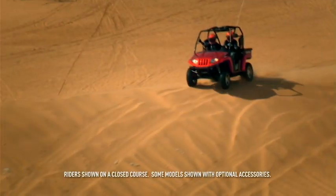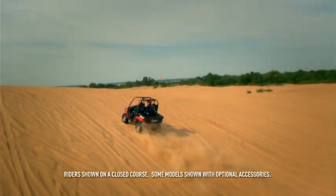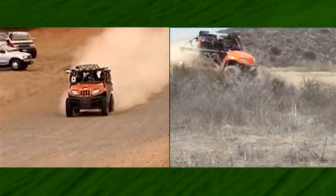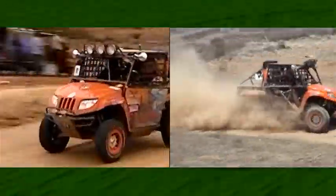The Arctic Cat Prowler is a machine that believes it can do it all. Maybe that's because it was the first side-by-side in history to complete and win the grueling Baja 1000.